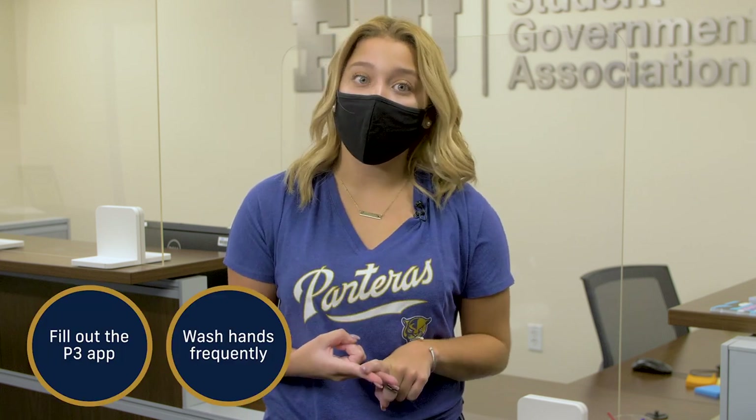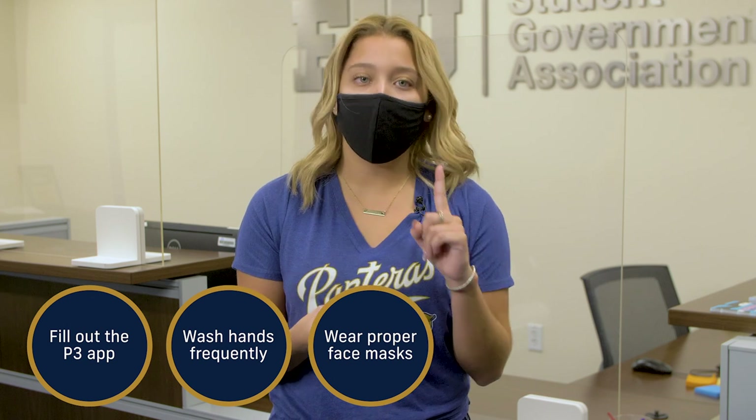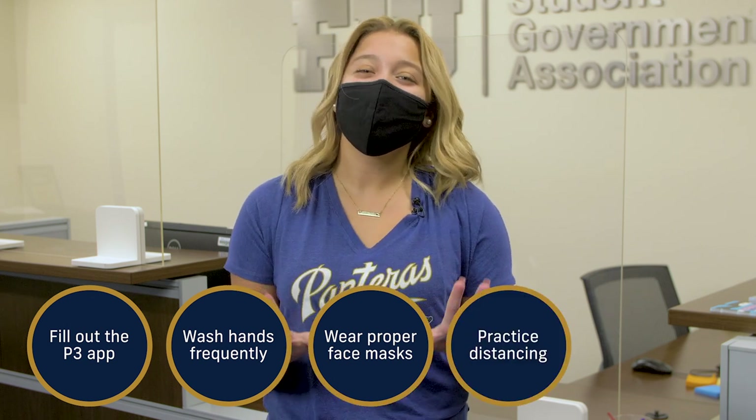Okay, let's do a quick recap. Fill out the P3 app before coming to campus, wash your hands frequently, wear proper face coverings while around others, practice physical distancing, and stay home when sick. Did I forget anything?